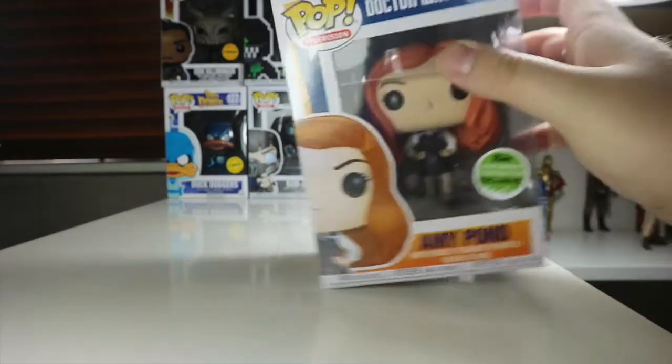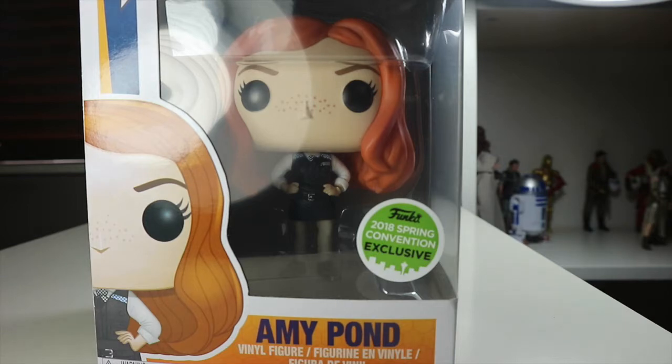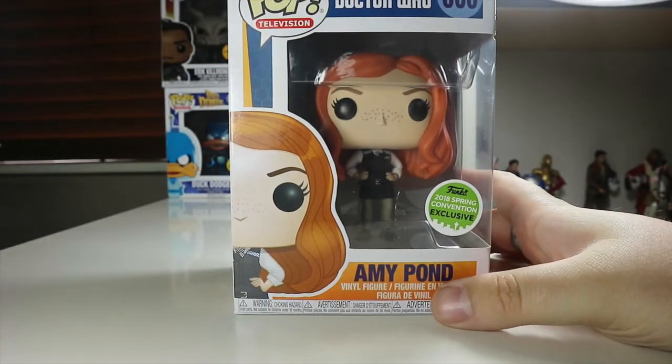On that side not much going on at the top, but there's that lovely sticker there — I really do like those stickers. Because this is an Emerald City Comic Con exclusive, and here in the UK we just get the Funko Spring exclusive sticker.